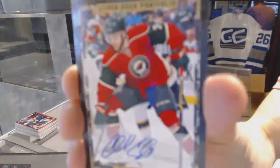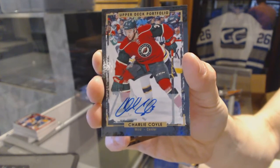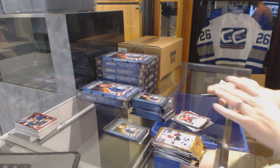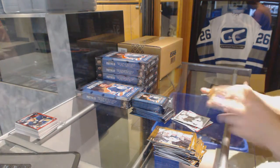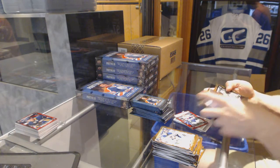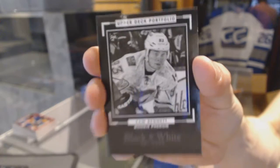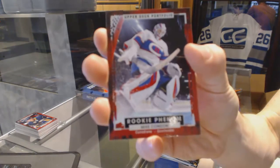We've got a base autograph for the Minnesota Wild — Charlie Coyle. Charlie Coyle base auto for the Wild. Wire photo for the Edmonton Oilers — Connor McDavid. Rookie for the Montreal Canadiens — Daniel Carr. We've got a black and white rookie art card for the Calgary Flames — Sam Bennett.